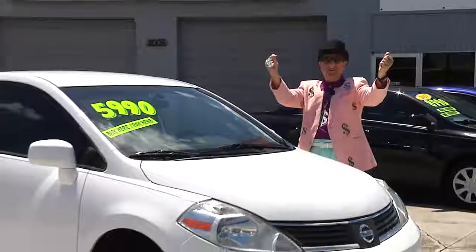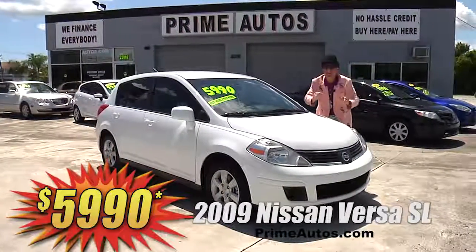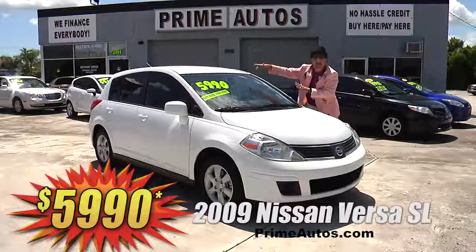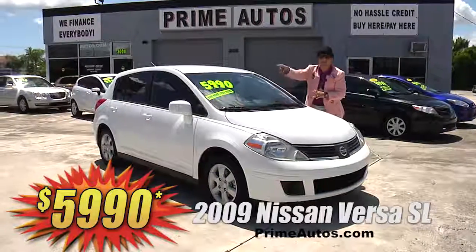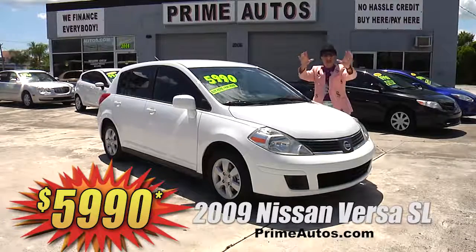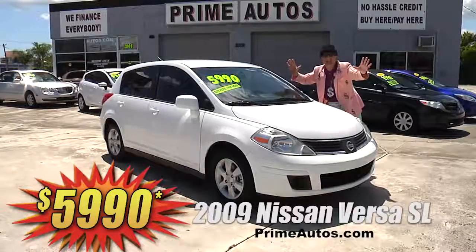Prime Motors has a great selection of stylish late-model cars that are fuel efficient and affordable, like this sporty 2009 Nissan Versa hatchback loaded with the SL package, automatic, CD player, factory alloys, and all the toys. Best of all, it is deal man priced at only $59.90.